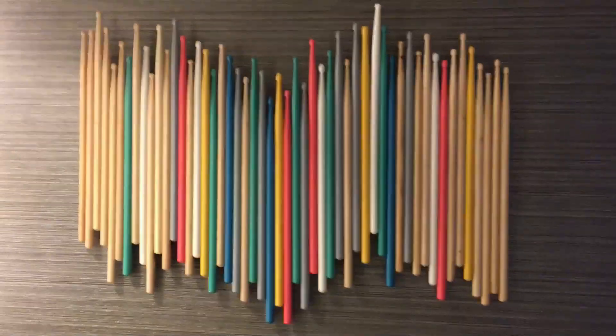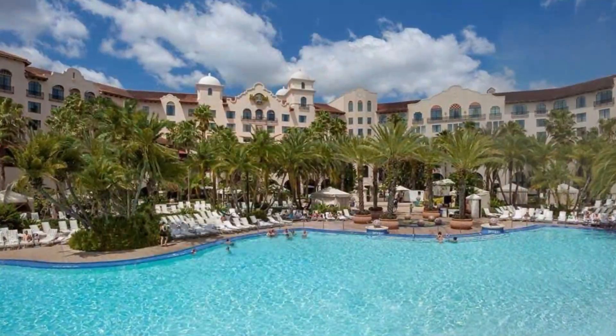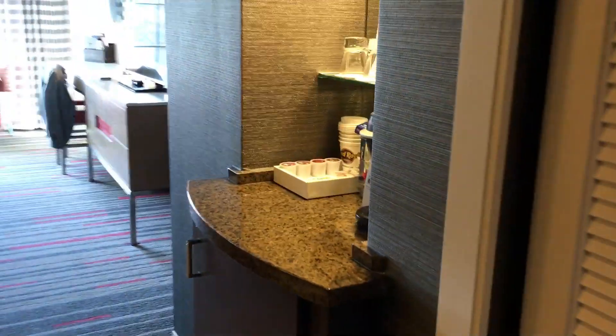Hi everyone, this is Luigi here checking in, and this time we're at the Hard Rock Hotel in Orlando. I would like to give a tour of the room before I take a look — oftentimes I spend a day or two before I begin my tour, so let's go impromptu.